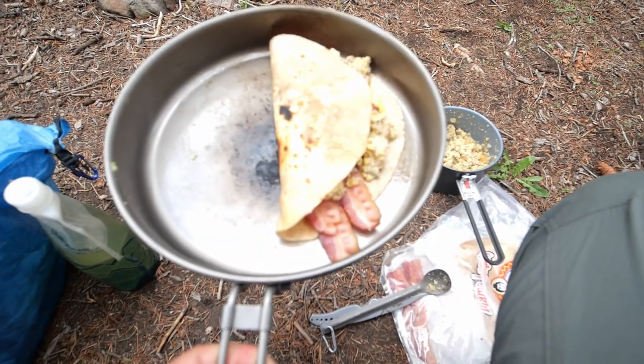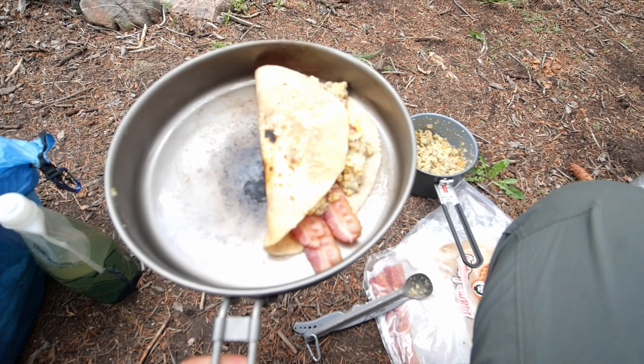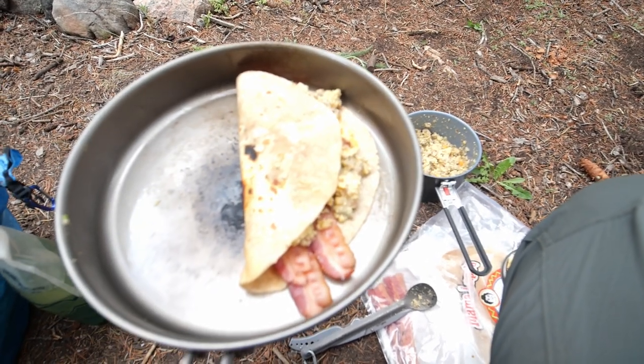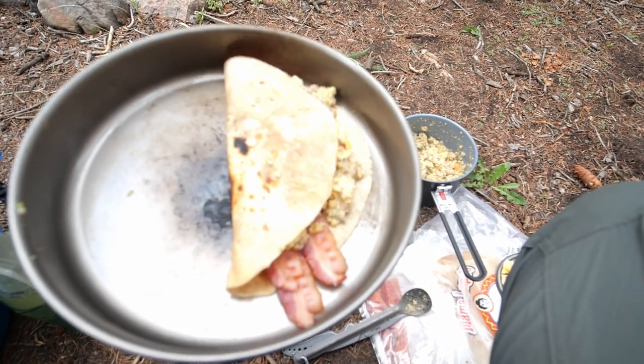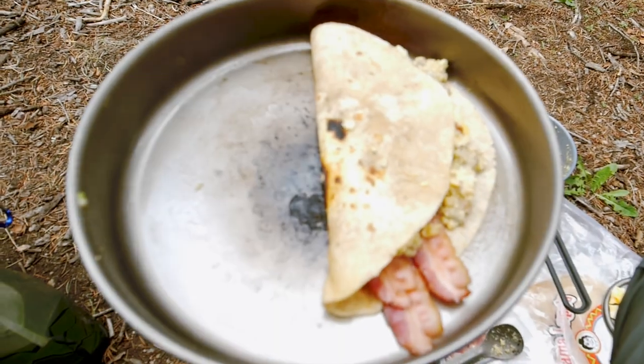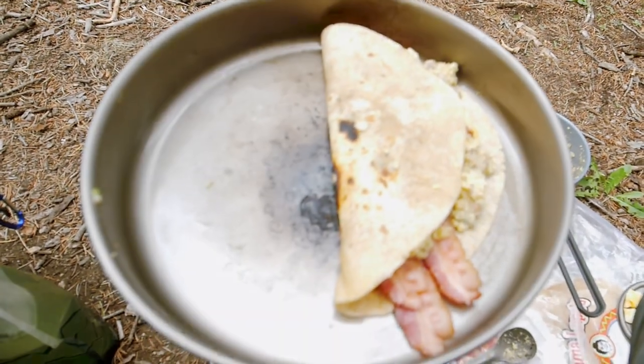There's the first breakfast — what do you call that? Taco quesadilla? It's got cheese, scrambled egg, sausage, bacon. We're going to let people season it with their own hot sauce. It's a breakfast taco supreme — Breakfast Taco Supreme, Wind River 2021.